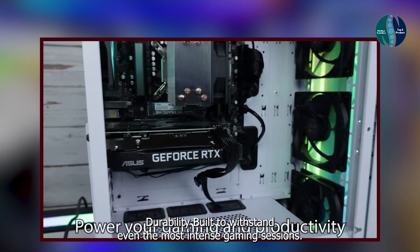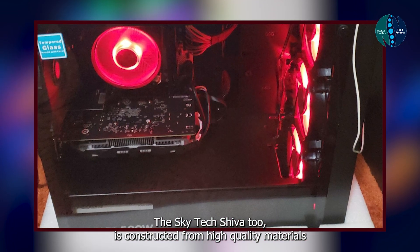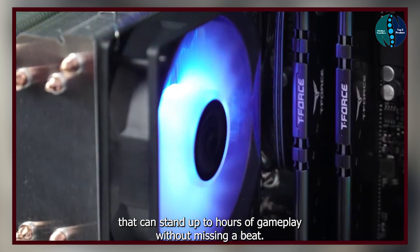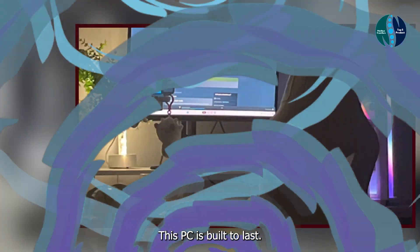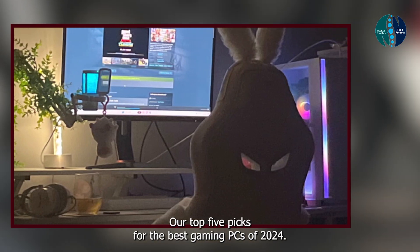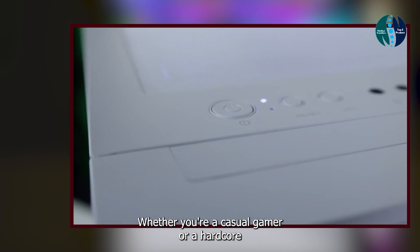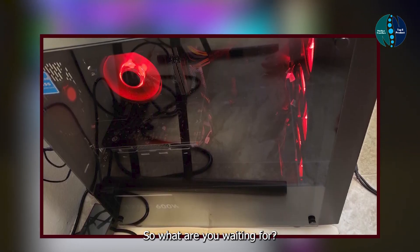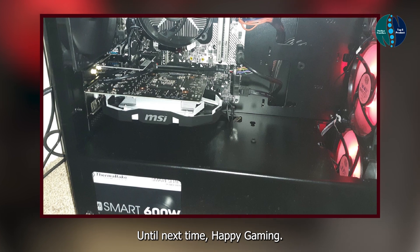Durability: built to withstand even the most intense gaming sessions, the SkyTech Shiva 2 is constructed from high-quality materials that can stand up to hours of gameplay without missing a beat. Say goodbye to overheating and hello to uninterrupted performance — this PC is built to last. And there you have it, folks — our top five picks for the best gaming PCs of 2024. Whether you're a casual gamer or a hardcore enthusiast, there's something for everyone on this list. Level up your gaming experience today with one of these powerhouse rigs. Until next time, happy gaming!